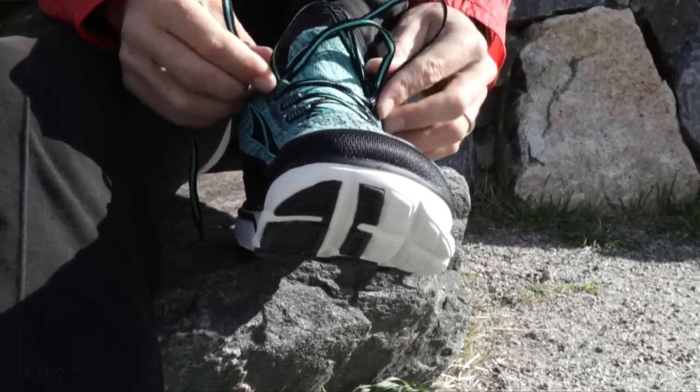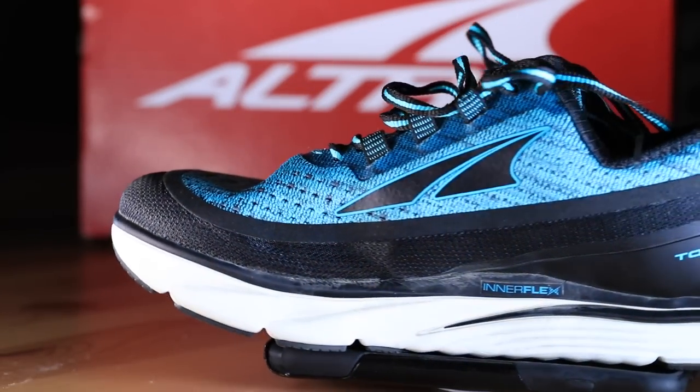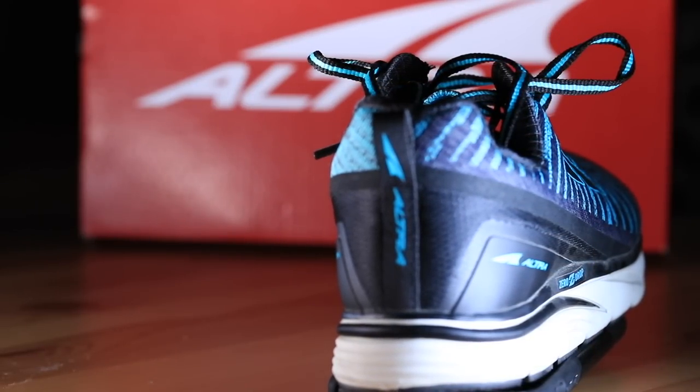A drawback to the Altra Torrent 3.5 is the tongue. I'm not a huge fan of the knit tongue — it seems to move around a little too much when I'm running or even when I'm lacing up. I really like a tongue that's more on the rigid side so I can place it right where I want it on my foot. This knit tongue is really flexible and stretchy. That was probably the biggest drawback to the shoe. I know it's a small detail, but for me it's kind of a big deal. I'm hoping Altra can make it a little more rigid.